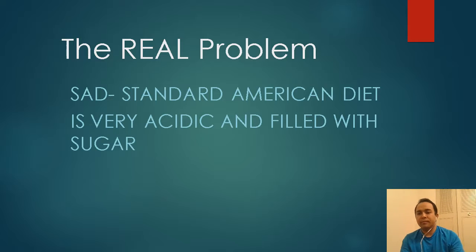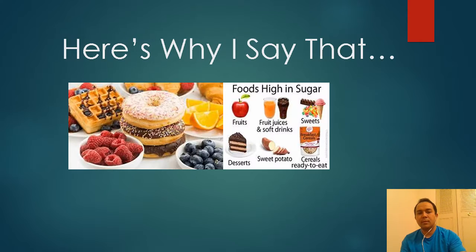The real problem is this: the standard American diet is very acidic and filled with sugar. Donuts, apple raspberry, orange juice — all sorts of stuff. It's really bad. It's filled with sugar, a lot of it's acidic, and you're feeding a lot of bad stuff into your body that you should not be feeding it.